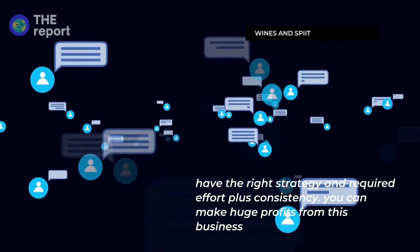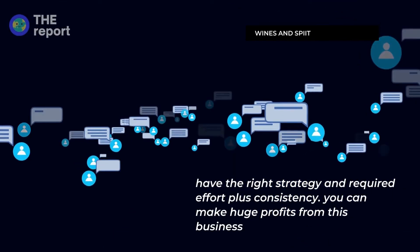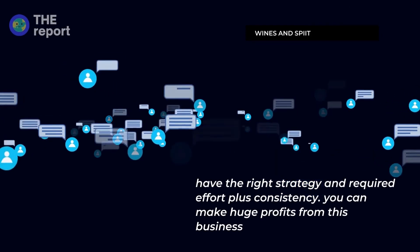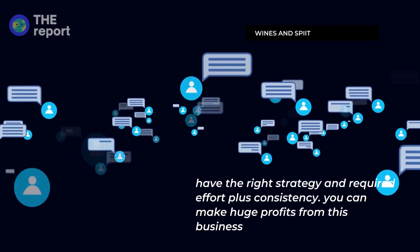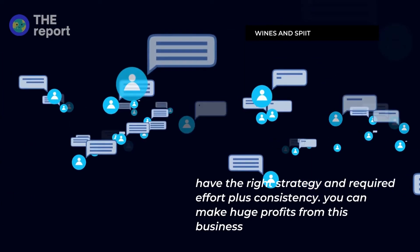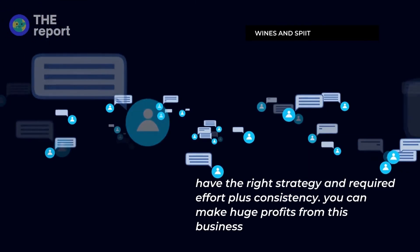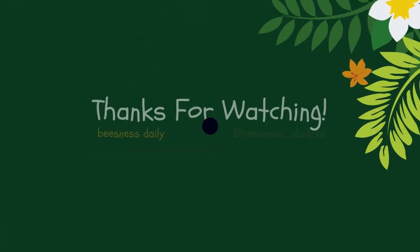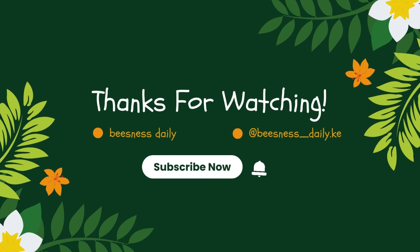My final word on the wines and spirit business in Kenya is that if you have a good strategy and put in the required effort, you can make good money. Just follow the steps outlined in this guide and you should be able to see profits within the first few months. That's it for today's video — please like, comment, share, and subscribe. If you have any inquiries or any other business you'd like me to cover, let me know in the comments below. Thank you so much and see you in the next video.